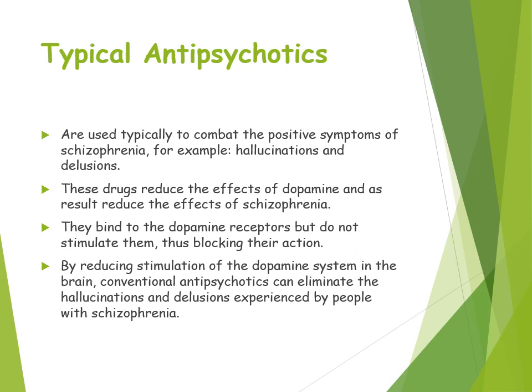Typical antipsychotics reduce the effects of dopamine and therefore reduce the symptoms of schizophrenia. Thinking back to the dopamine hypothesis, it is believed that high levels of dopamine are linked to the positive symptoms of schizophrenia. So drug treatments try to reduce the levels of dopamine and reduce those positive symptoms, such as hallucinations and delusions — this shows the examiner your breadth of knowledge about schizophrenia.